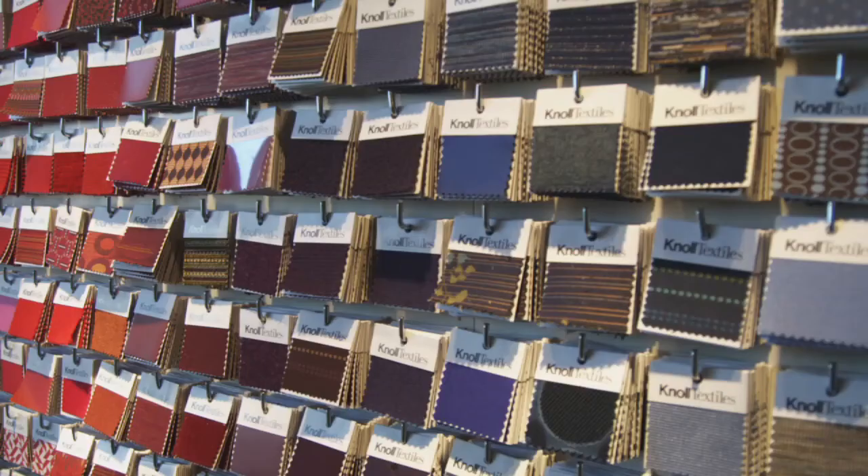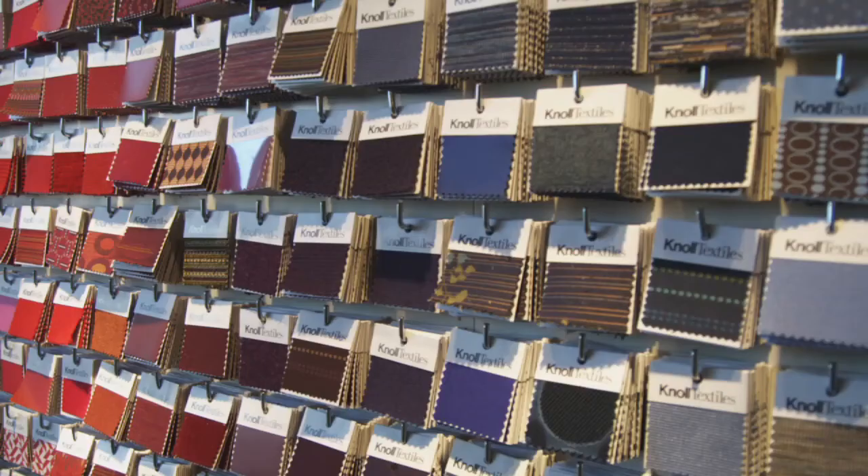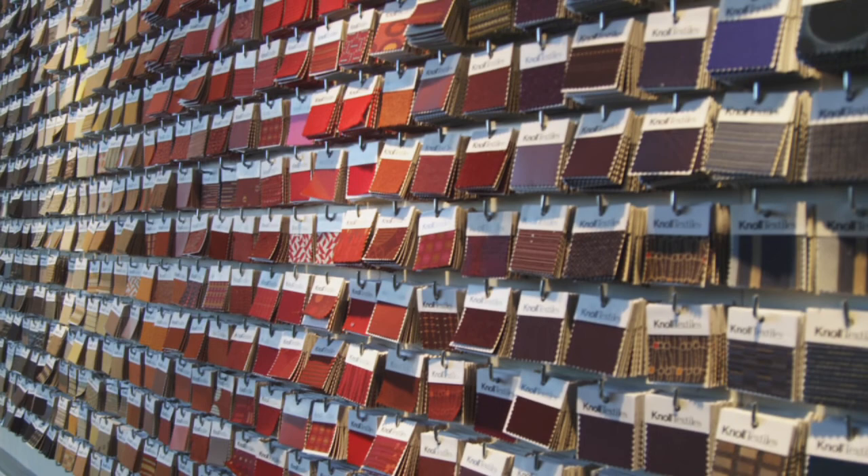We probably use Knoll Textiles on every project we do — they just sync with each other. They have a variety of different textile designers and they all bring to the table something different. And it gets better and better every year.